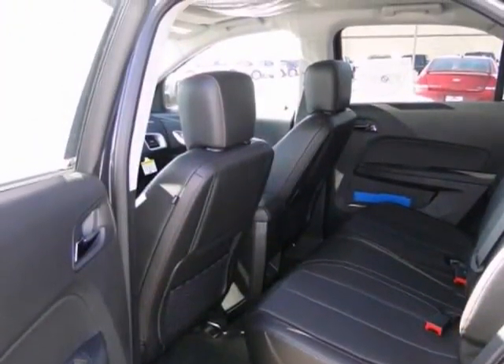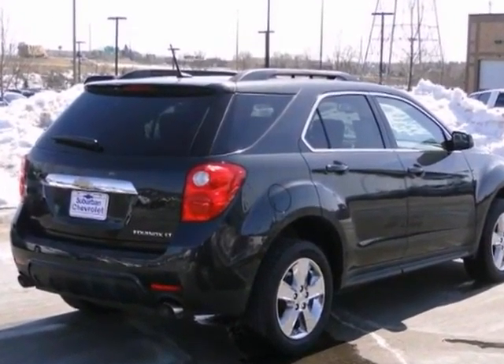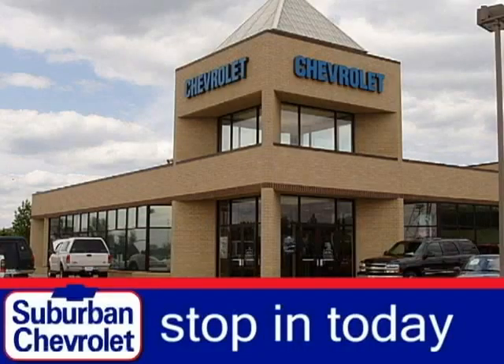This one's going to be hard to pass up. Stop in today and take it for a test drive — a no-obligation test drive — and shop over 16 acres of inventory.